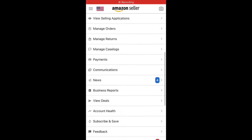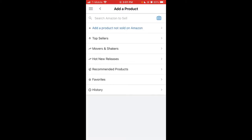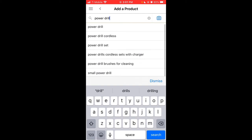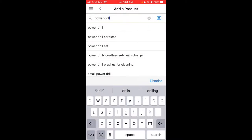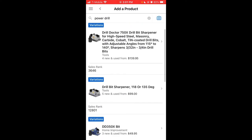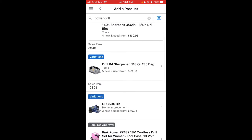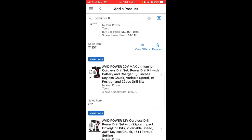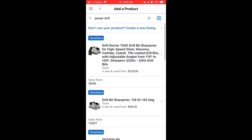Now we need to think of ideas and fill our idea catalog. One of the best ways is to look for a brand or type of item we're interested in. At the very start, you're going to have to come up with one idea that you can free-associate from. For this one, we're going to use the idea of a power drill. So you go to Add a Product, type in your idea, and you can take a screenshot of all the options. We see things like the Drill Doctor, a Drill Sharpener, the DD350X, and the Avid Power. Take pictures of all these and put them into your note.